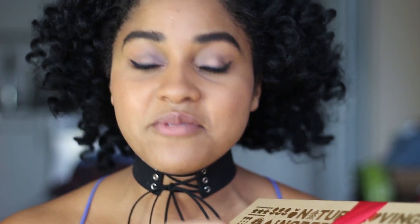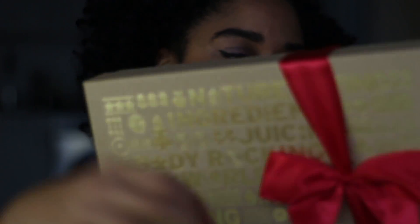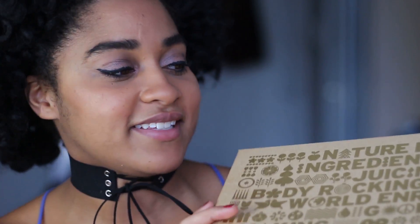I genuinely have no idea what's in here. The other items from The Body Shop I do know what they are because they come in obvious packaging, but this I don't know. I'm just gonna hold the little bow off — if I can. Let's open this together, guys.